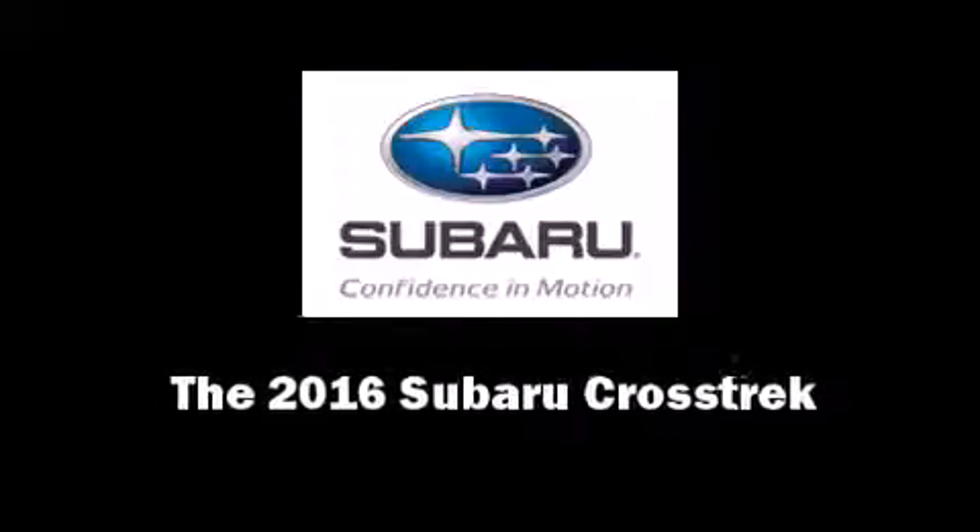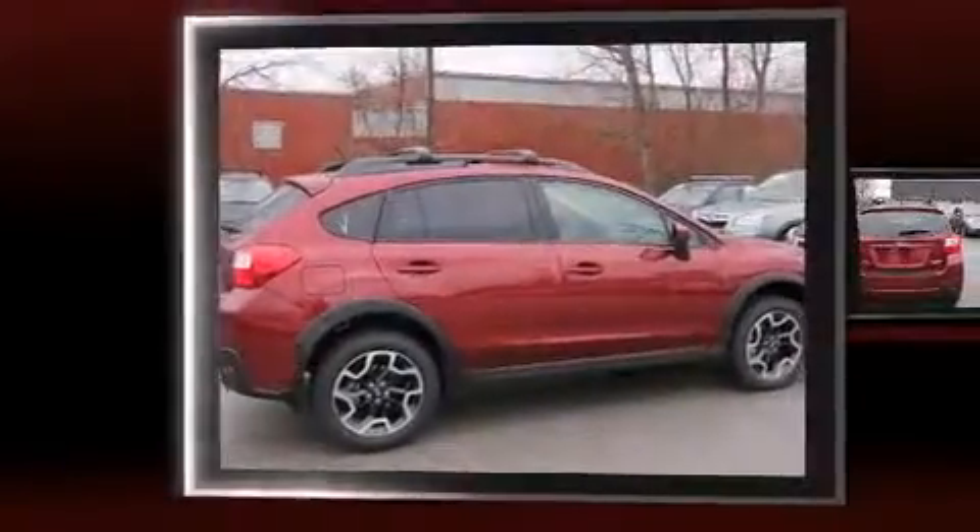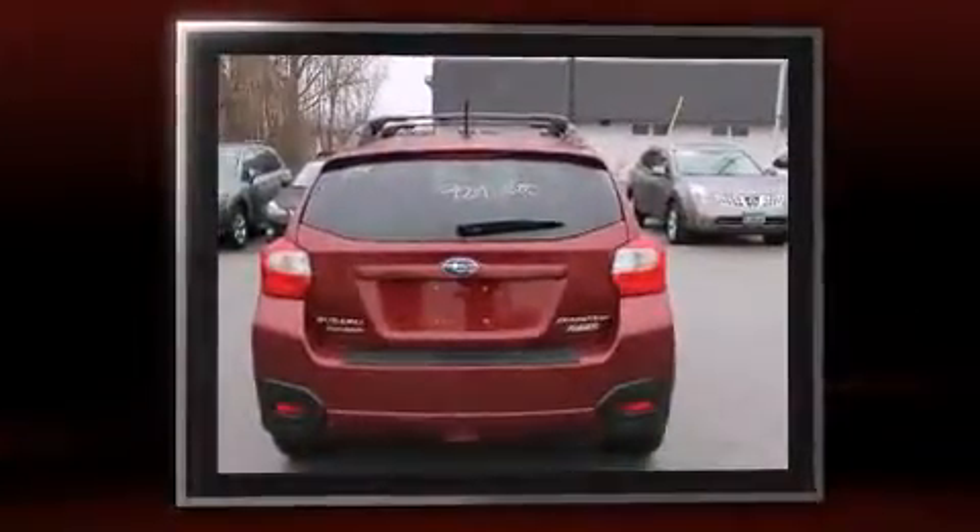Introducing the 2016 Subaru XV Crosstrek. It features an automatic transmission, all-wheel drive, and a 2-liter 4-cylinder engine.